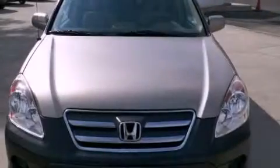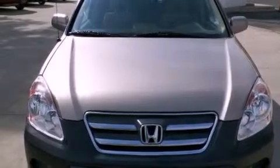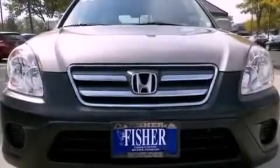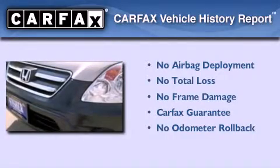With an EPA estimated rating of 27 miles per gallon on the highway, fuel efficiency does not take a back seat. Not to mention that this Honda qualifies for the Carfax buyback guarantee.